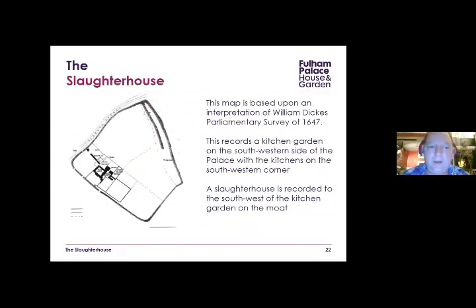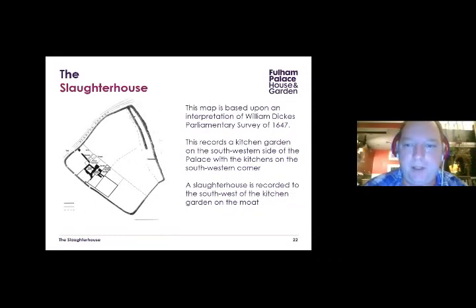Where is all this butchered animal bone coming from? A parliamentary survey of 1647 records a kitchen garden on the southwestern side of the palace, kitchens lower down, and — importantly — a slaughterhouse somewhere along the moat. Our ditch is just in front of the palace, and the slaughterhouse was not far from the kitchens, so that's probably the source of our animal bone. We've also got some lovely small finds from the ditch: dress accessories like lace chapes, pins, a purse ring — a metal ring put inside a purse to stop cut-purses slashing it.